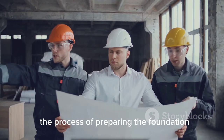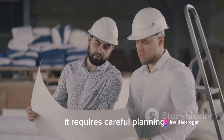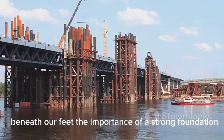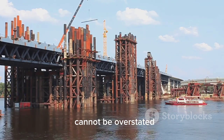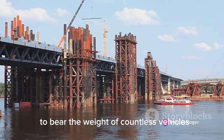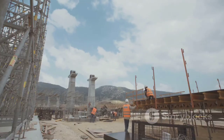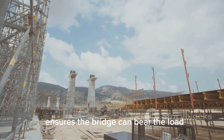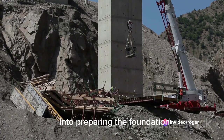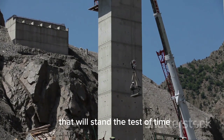The process of preparing the foundation is a delicate balance of science, engineering, and brute force. It requires careful planning, precise execution, and a deep understanding of the ground beneath our feet. The importance of a strong foundation cannot be overstated — it's what allows a bridge to stand tall and sturdy, to bear the weight of countless vehicles day in and day out, ensuring the safety and longevity of the structure. It's not just about building a bridge; it's about building a bridge that will stand the test of time.